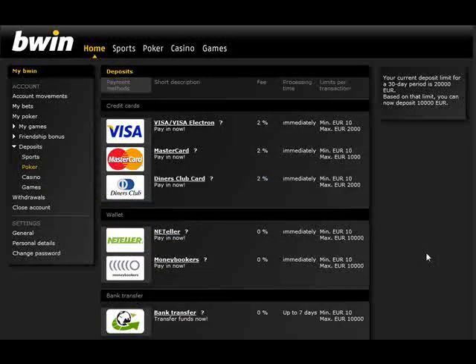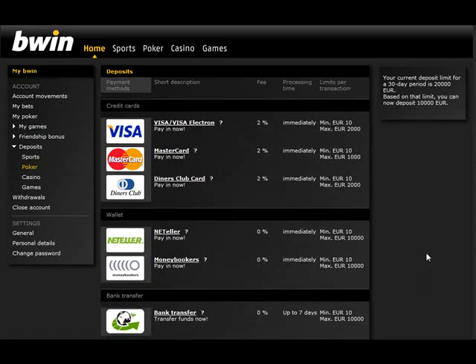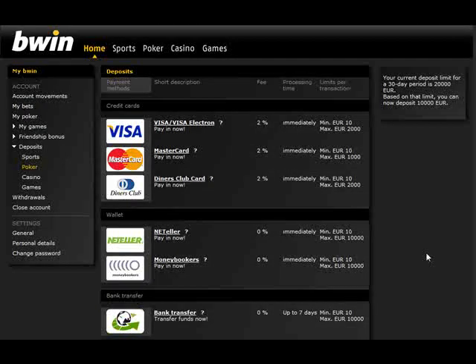BWin offers a number of secure and reliable deposit options. They use the same methods for their poker as they do with the sports book. You can use Visa, MasterCard, Neteller, MoneyBookers, Paysafe, and Western Union. BWin is Europe's largest sports book and they are a reputable, reliable brand name, so you're in safe hands with them.